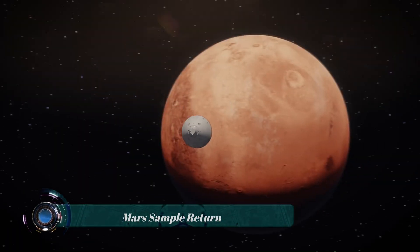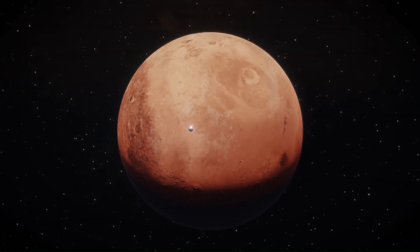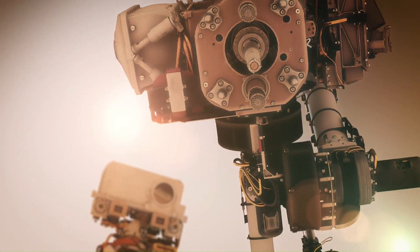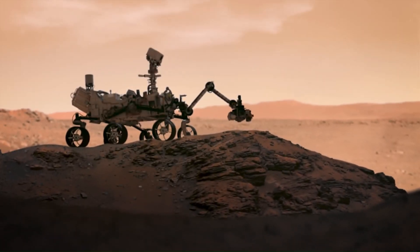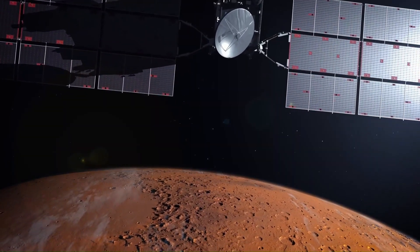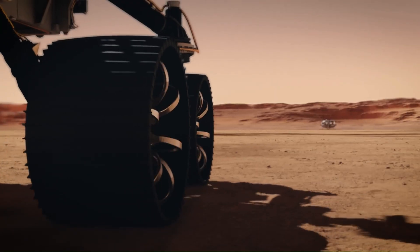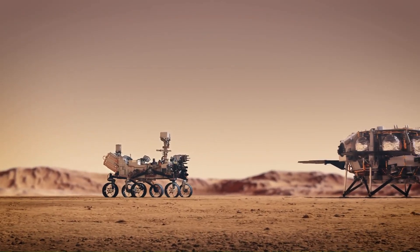The Mars Sample Return (MSR) is a proposed international mission to collect rock and soil samples from Mars and return them to Earth for analysis. This would be the first time that Martian material has been brought back to Earth, and it could revolutionize our understanding of the red planet.